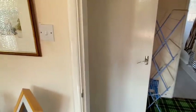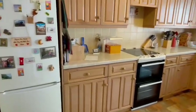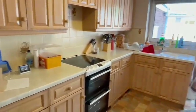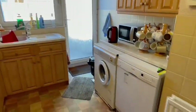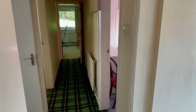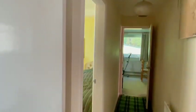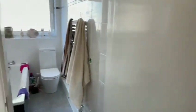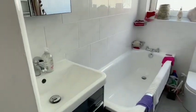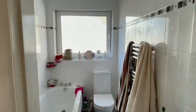You then go into the inner hallway where you have the door into the kitchen — a nice size with ample wall and base units, space for appliances, a door to the outside, and a double radiator. The hallway continues with a hatch and ladder up to the loft. You then have the bathroom with a nice modern white suite featuring a WC, bath and vanity basin with wall mirror over, tiled floor and wall surround for easy maintenance.